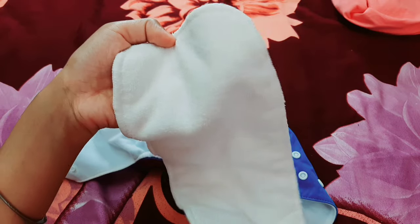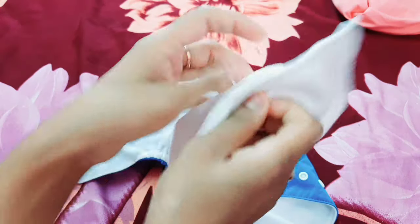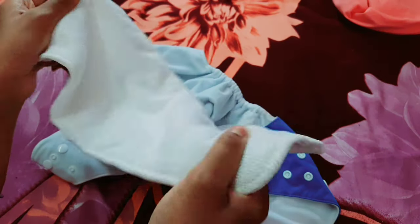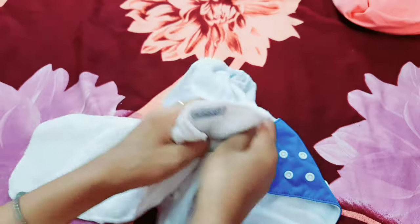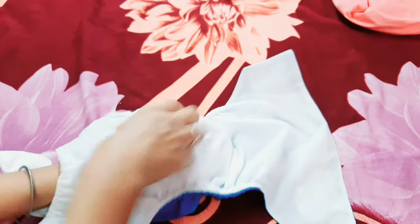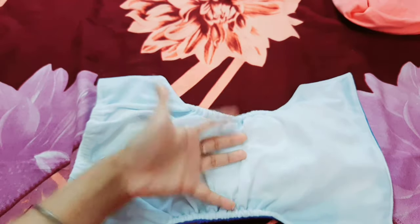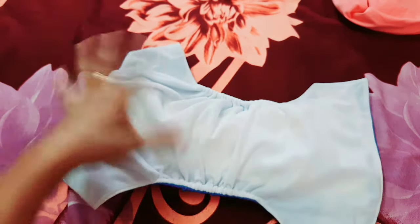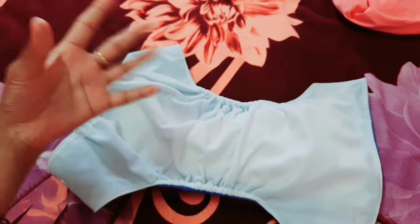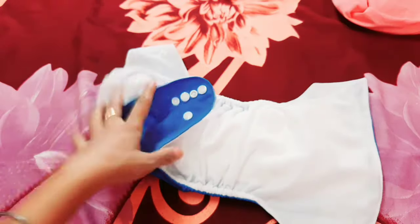The insert is like a towel-type pad. You fold it and insert it into the pocket, and put the diaper on the child. The child absorbs from the inside, and you can reuse the diaper shell. As the child uses the diaper, you change the insert and not necessarily the whole diaper. So these are some good features — you can use it for a long time.